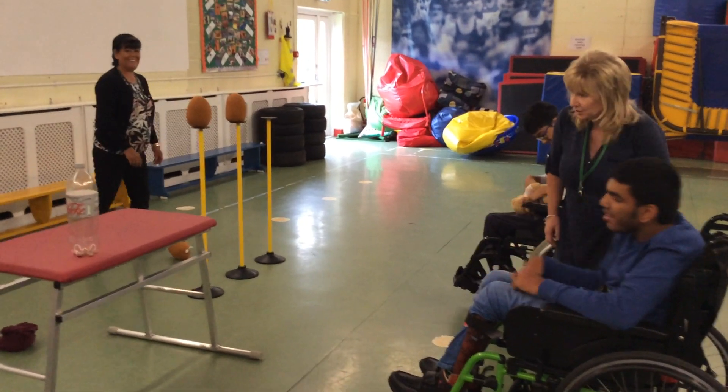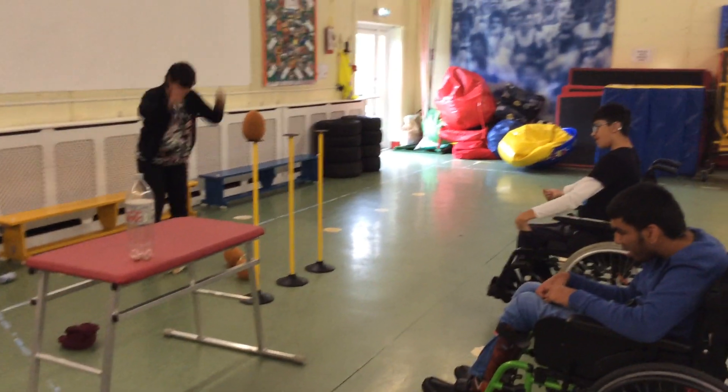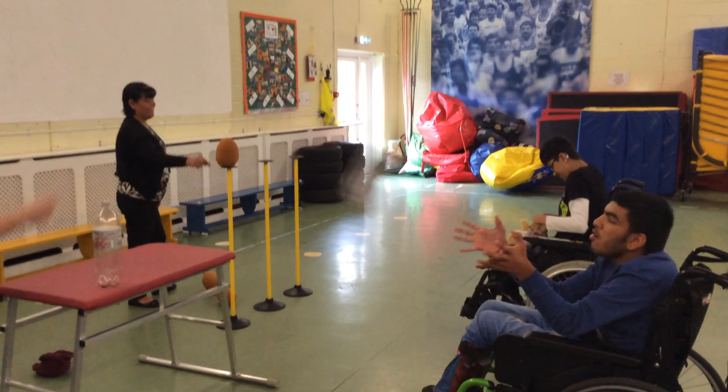The biggest thing we need to remember is that this is all about determination. Well done! So this is your challenge number seven.